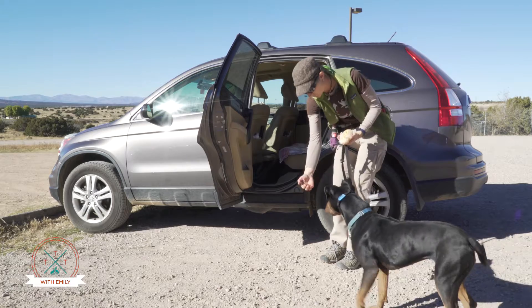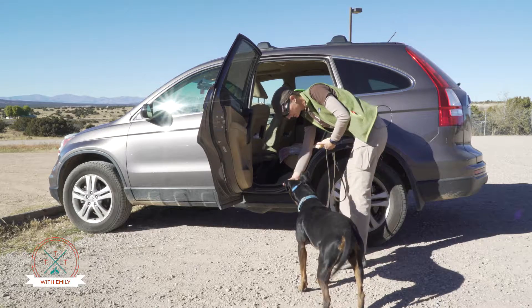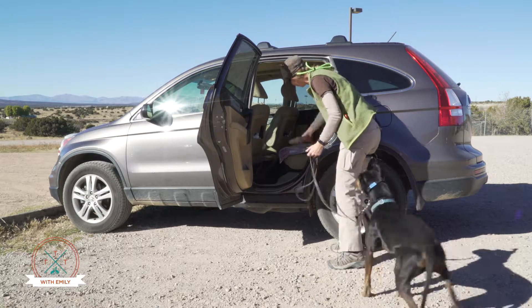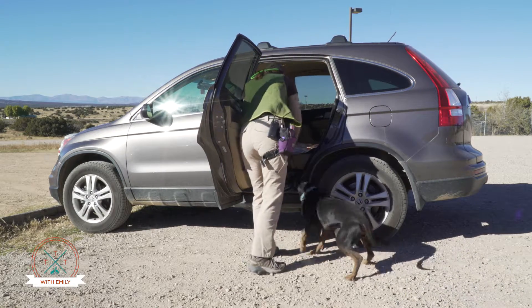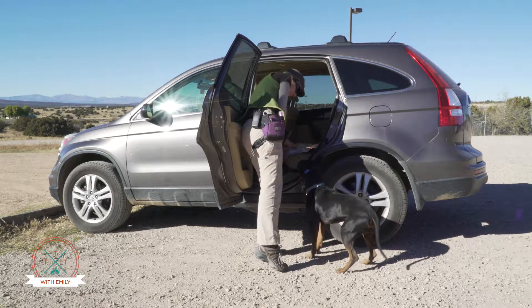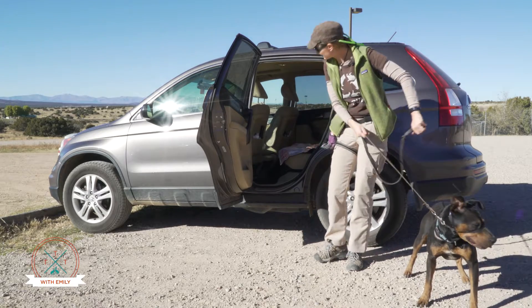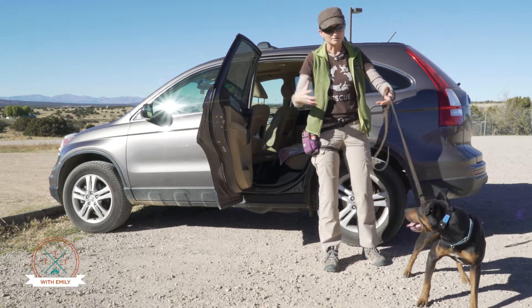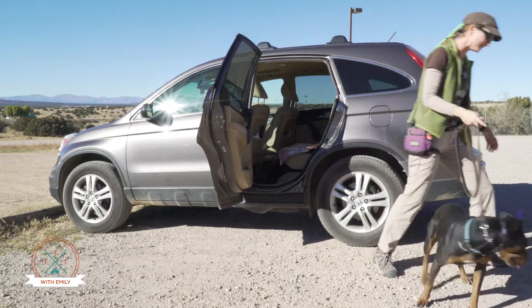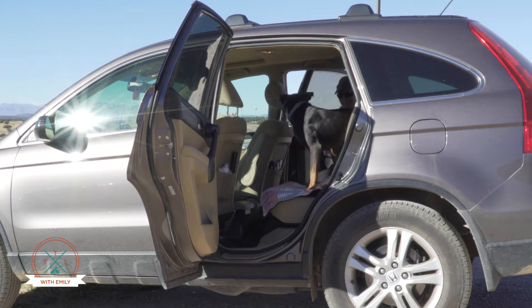Do you want cookies? Come on, load up. Sometimes dogs don't like going into cars when it's an enclosed place. One of the things we can actually do is open the other door and make it a tunnel rather than an enclosed space, and they might be more likely to get in. Load up — there she is! Good job.